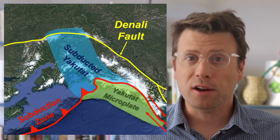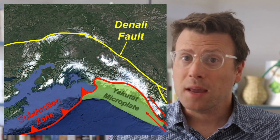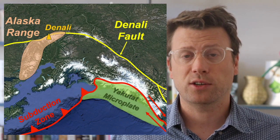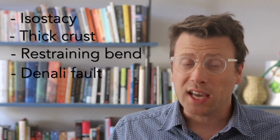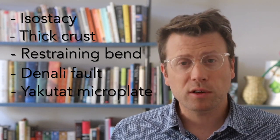All this scraping and colliding is pushing southern Alaska along the Denali fault and other faults, resulting in counterclockwise rotation of the crust. At the apex of this rotation and the curve in the Denali fault is the Alaska Range and Denali National Park. So what makes Denali so high? It's isostasy. The high elevation is isostatically supported by thick crust, and the crust is thick because of a restraining bend in the Denali fault. And the Denali fault is especially active and curved because the Yakutat microplate is colliding with southern Alaska and pushing the crust out of the way.